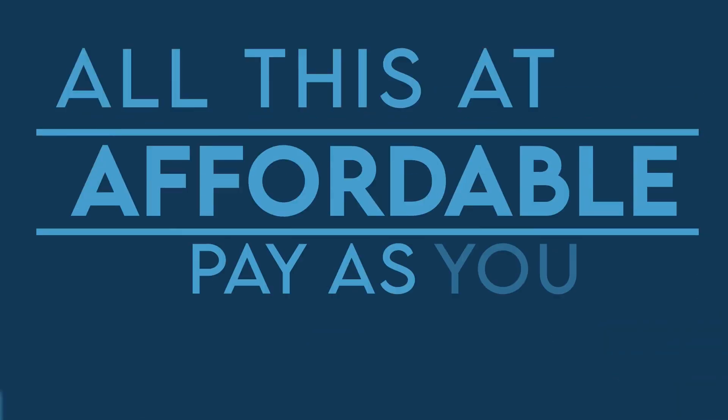All this at an affordable pay-as-you-go plan. Welcome to Hotels Menu!